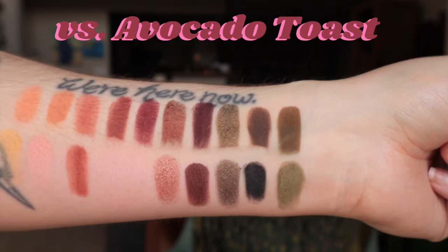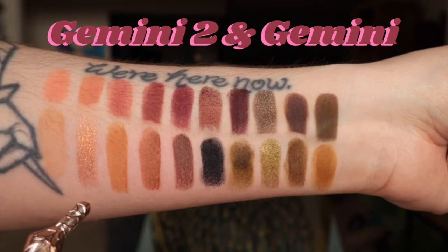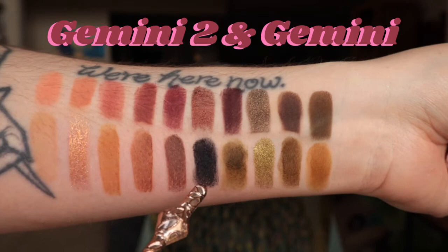And finally, the two Gemini palettes swatched together: Luna, Gemini, Lorelei, Polka Dot, Cupcake, Bonnie, Leo, Goals, Fire, OG, and Mochi.